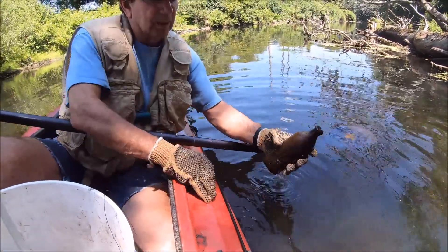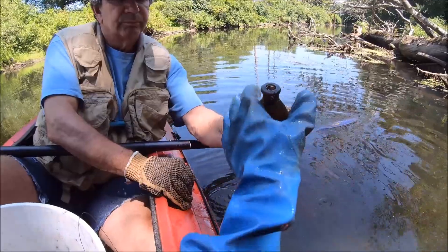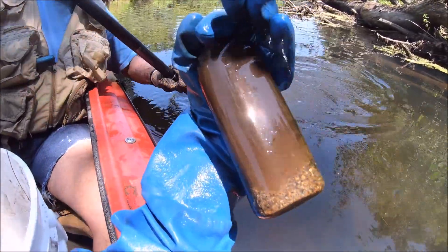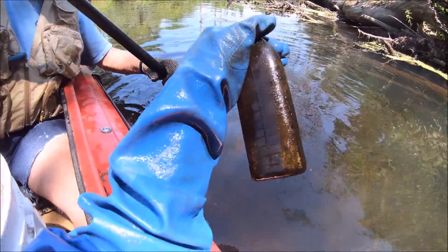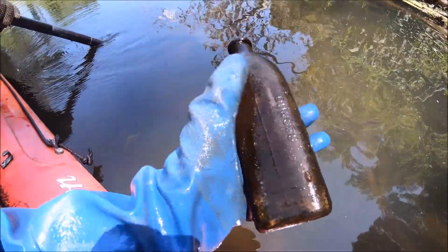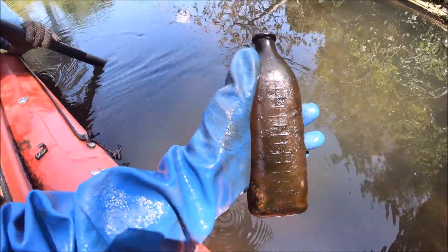It's a nursing bottle. No cute bunnies or kitties on it, but it's a Castor. Should we save it for Laura? Sure, why not?